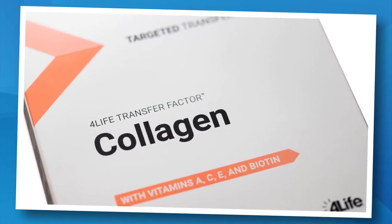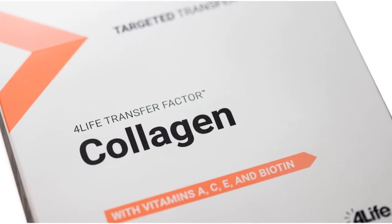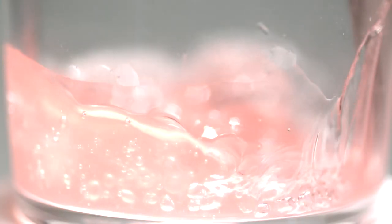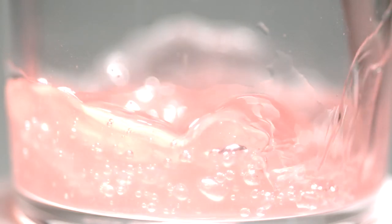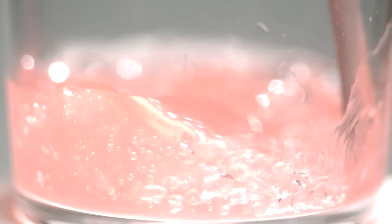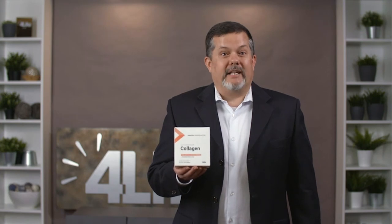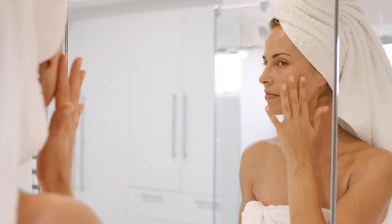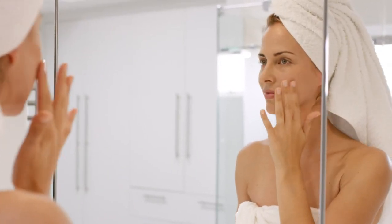Want to maintain your youthful appearance? Then you'll want to dive right in with our Transfer Factor Collagen. 4Life Transfer Factor Collagen is a total body age-defying powder supplement that includes five types of collagen from three different sources, all aimed at providing this key molecule to your skin and all the connective tissues throughout your body. It features 4Life Transfer Factor to educate and enhance the immune system, plus vitamins A, C, and E, biotin, and antioxidants. It also includes an age-defying plant complex to improve skin moisture, tone, and elasticity, while reducing the appearance of fine lines and wrinkles.